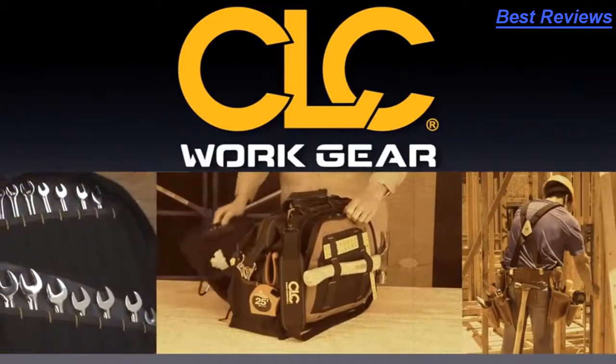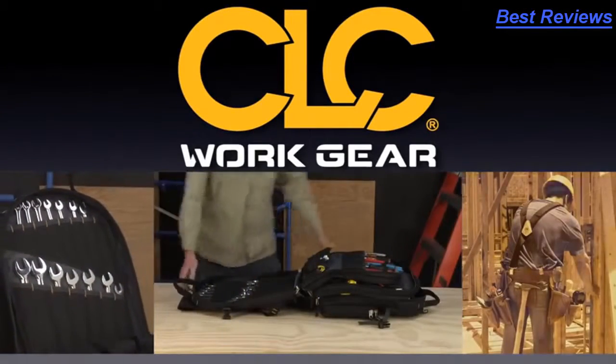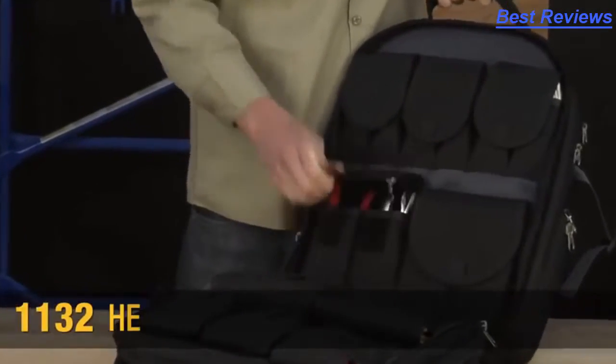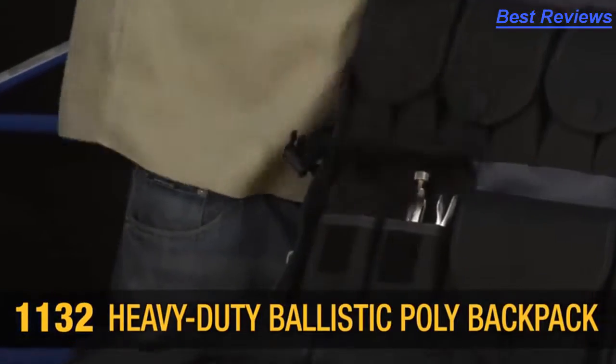After 30 years as the industry leader, CLC continues our legacy of hard-working products. Let's take a closer look at our 1132 heavy-duty ballistic poly backpack.